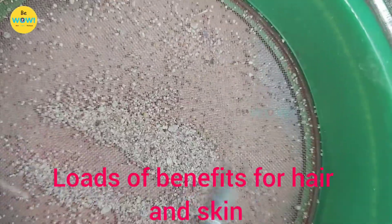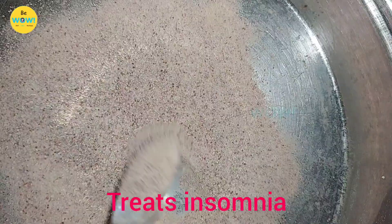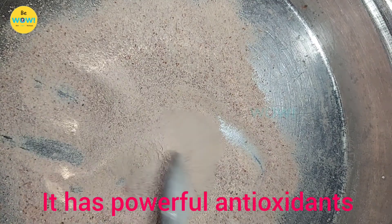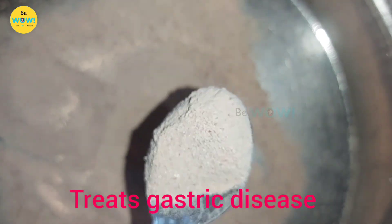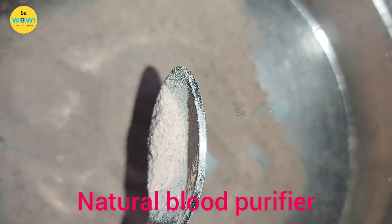Apart from offering loads of benefits for your hair and skin, gooseberries are said to offer numerous health benefits such as treating insomnia, it prevents cancer, it has powerful antioxidants, it is good for teeth and heart, it prevents diabetes, it treats gastric diseases and it is a natural blood purifier.